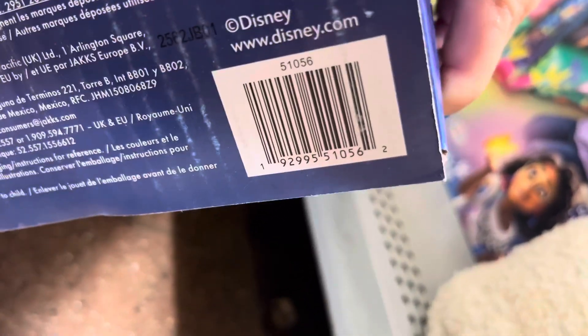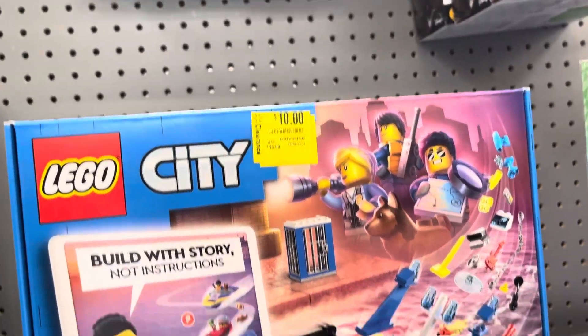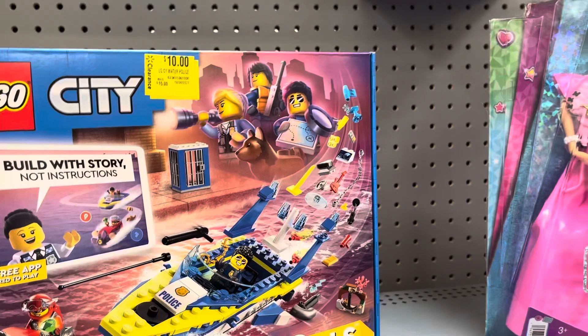Here's the barcode. So for sure check out all of the toys. This Lego set is not a bad price — it is only $10 and I believe it was around $30 to $35. I did check online and that's what it said. So be on the lookout for that one.